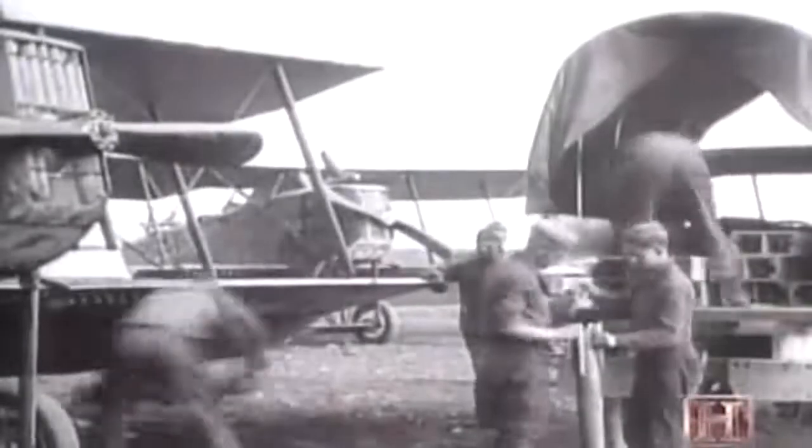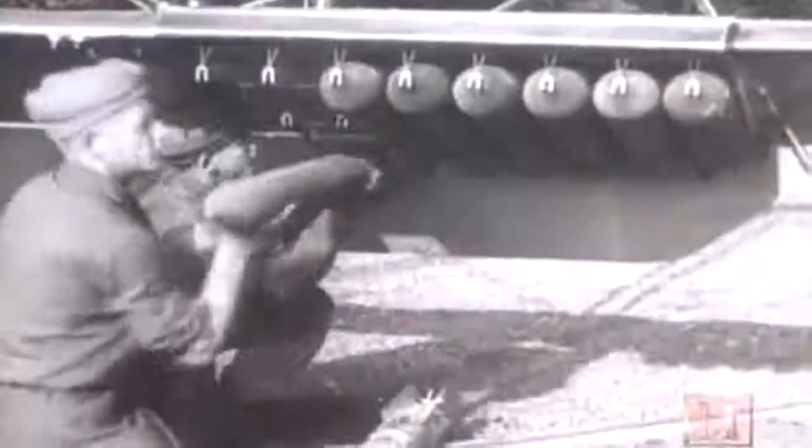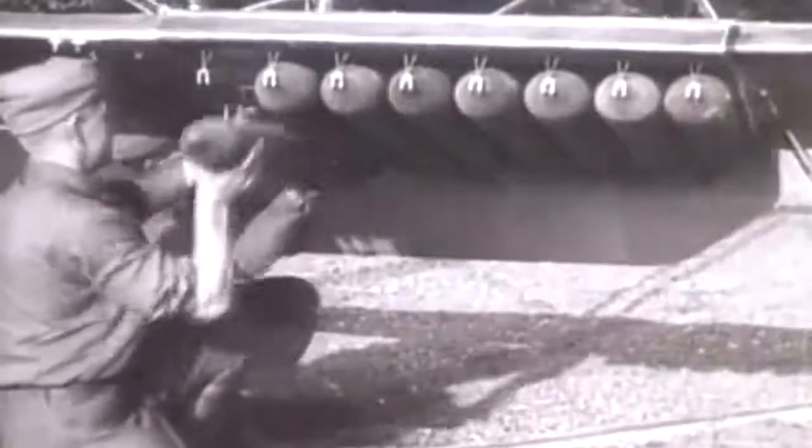During World War I, bombs grew from five pounds to over 500, and the planes of the era could carry up to 2,000 pounds of them. Aerial bombing was here to stay.